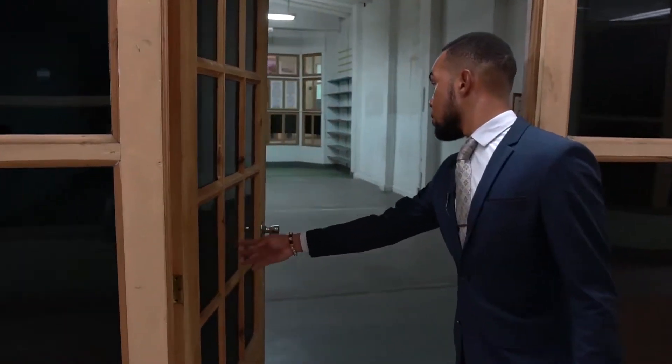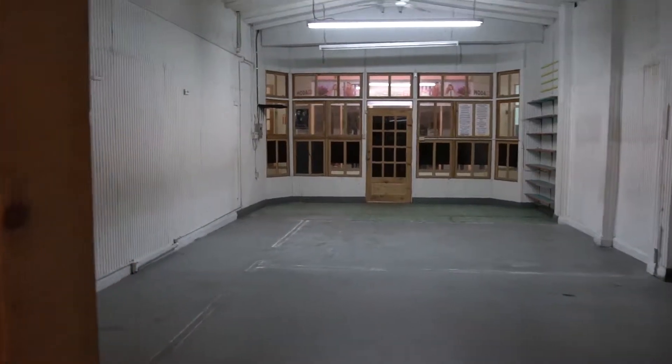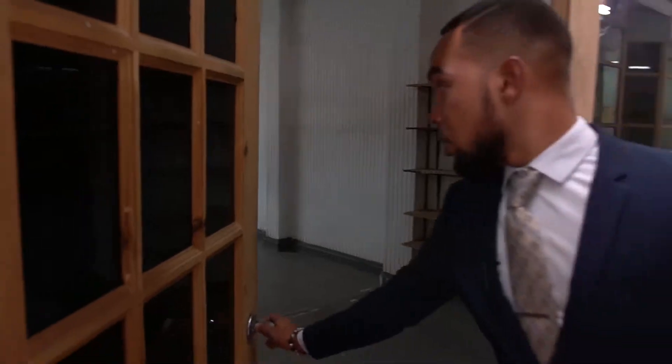This is one of the units that's available. It is quite a large space — I think this is about 20 feet by 40 feet. Easily customizable, with large ceilings.